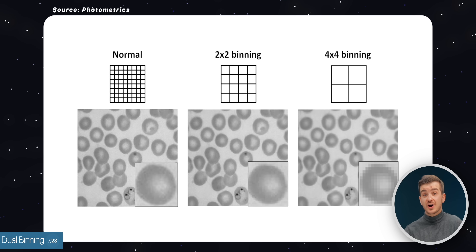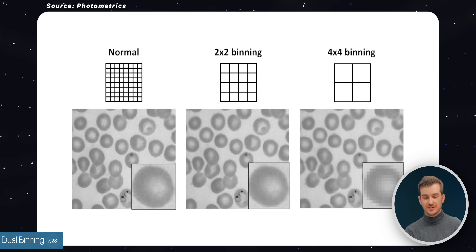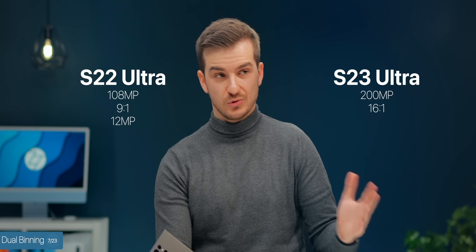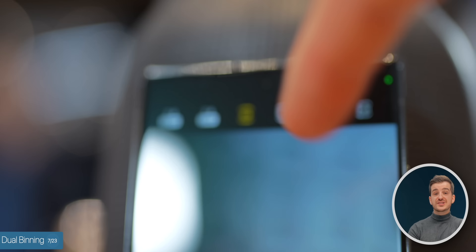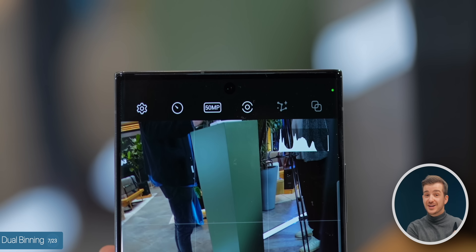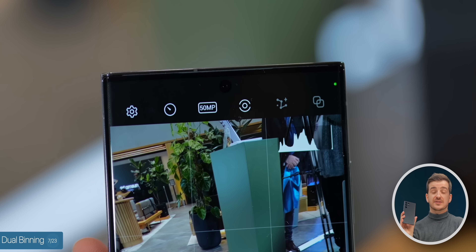Number seven, for the first time ever on a Samsung phone, we get dual binning. Binning is the process of combining multiple pixels on the sensor to act as one, which makes them better in low light, and the resulting photos are also smaller in size. The S22 Ultra with the 108MP sensor was doing 9-to-1 pixel binning, so 9 pixels became 1, resulting in a 12MP image. The S23 Ultra's 200MP sensor does 16-to-1 pixel binning for a 12.5MP image, and also 4-to-1 binning for a 50MP photo. That 50MP binning would be the best option for great resolution and great performance in low light.